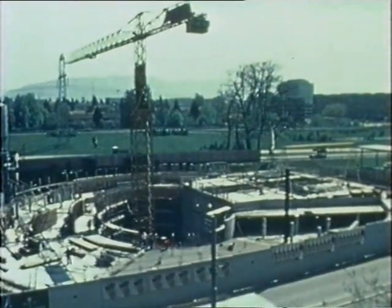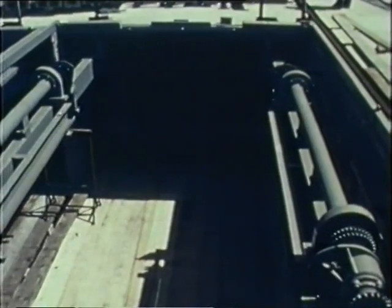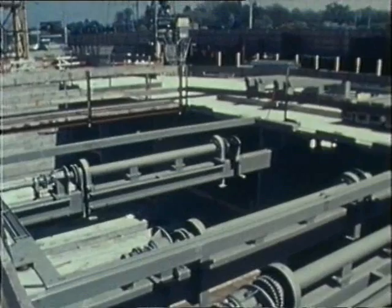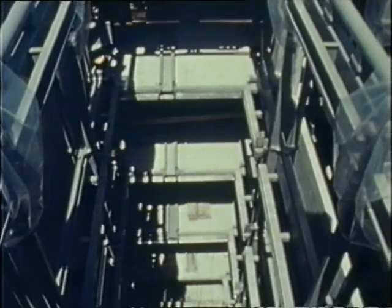Diameter: 164 feet. Depth: barely 40 feet. Maximum utilization of the available volume. Installation of the mechanical components of the rotor park is a simple and swift operation. The concrete slabs are only six inches thick.